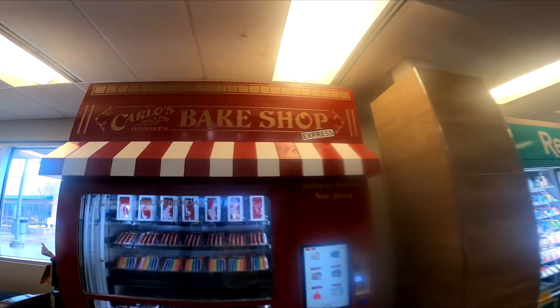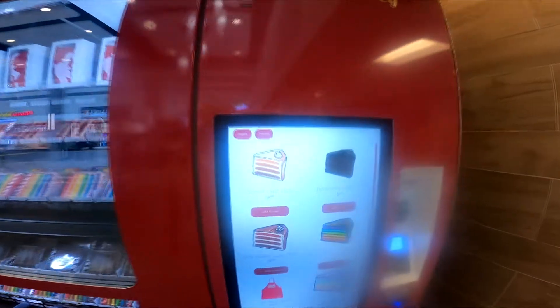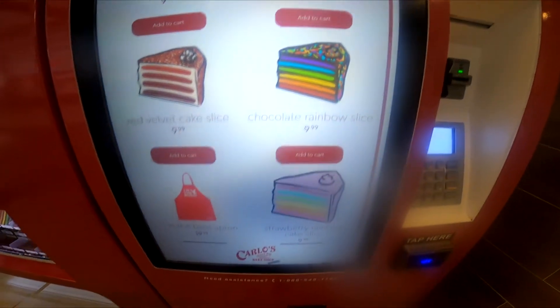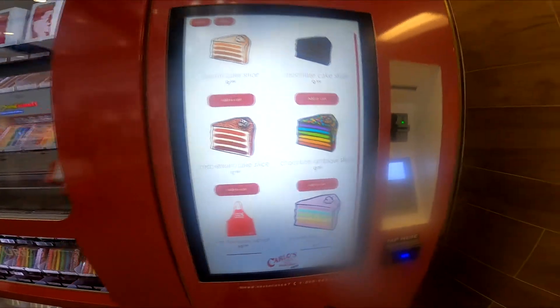Hey everybody. Cake vending machine, $9.99. I think we're going to get the maybe the rainbow cake.